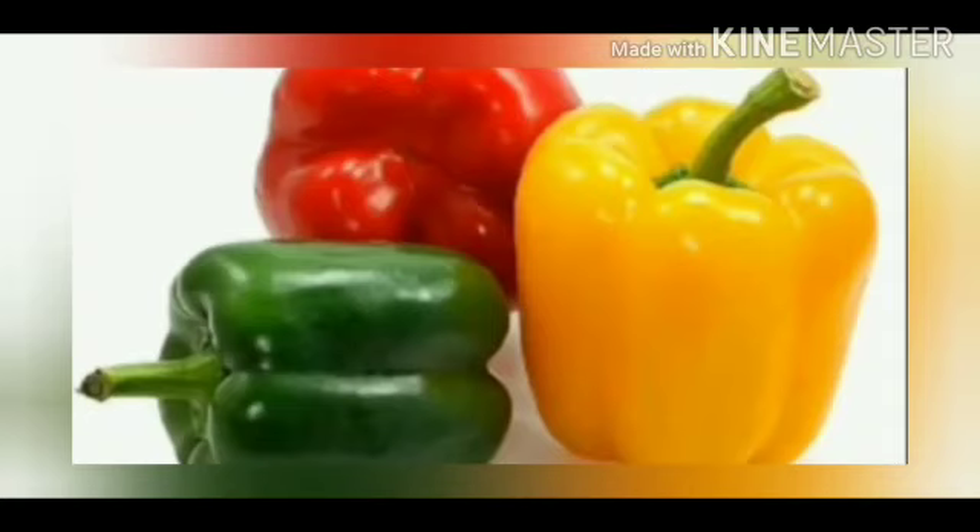Dear kids, eating vegetables keeps us healthy and strong. You have to eat vegetables in every meal. Eating vegetables helps us and gives us energy to do work. Thank you children.